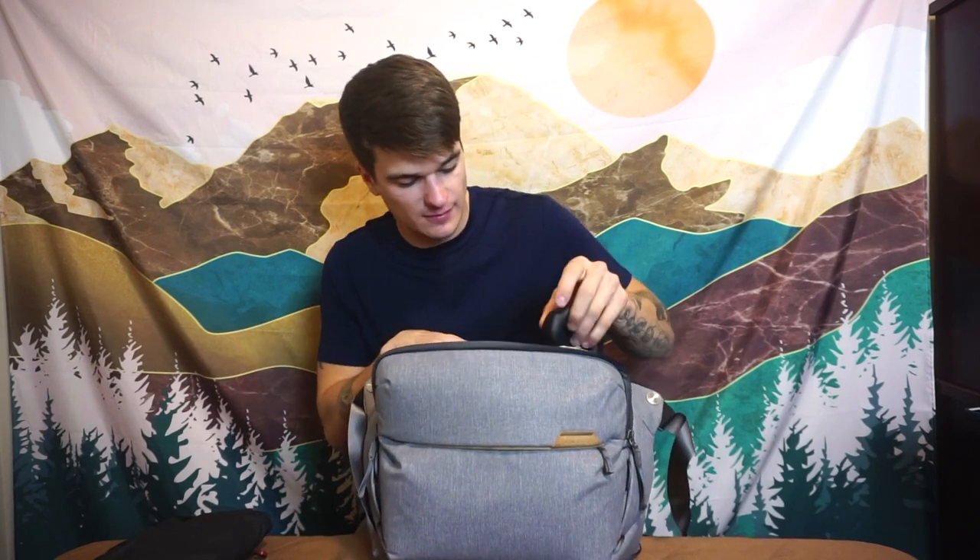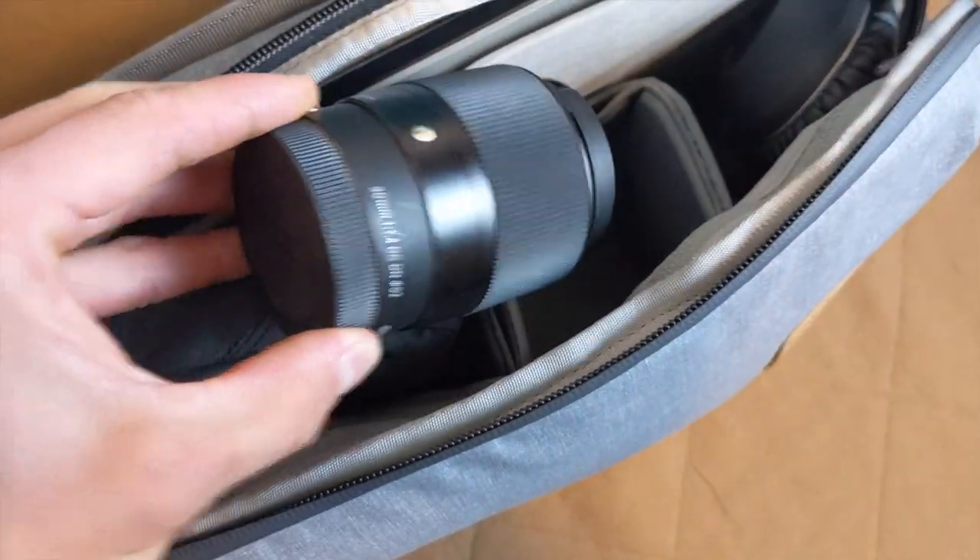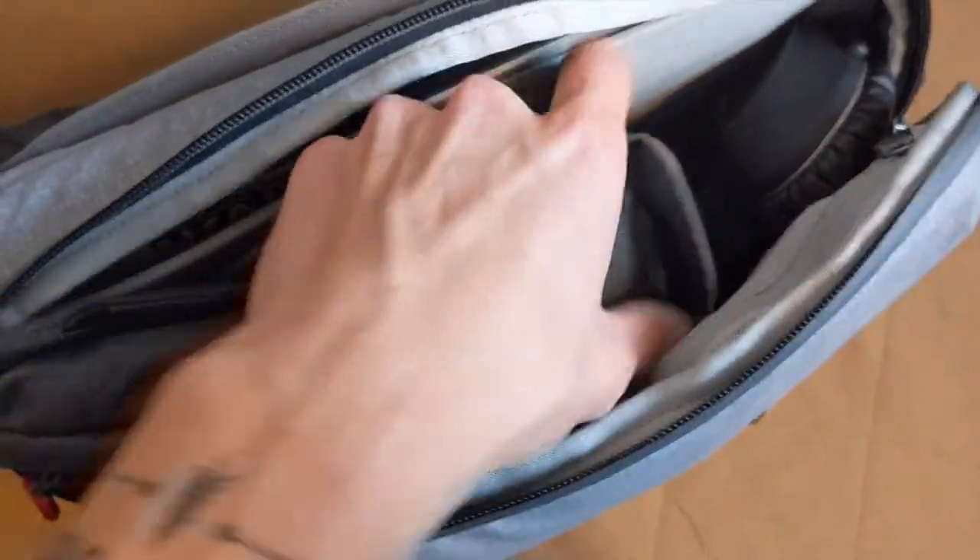Inside I have the Peak Design Field Pouch — this is where I keep my tech organization. I love this minimal tech organizer; it packs down slim and can be worn on my hip. I also have my Sennheiser PX550 noise-cancelling headphones, which are the best over-ear noise-cancelling headphones I've ever owned — they fit in there nicely. And I have an extra lens in there too. At one point I had my camera in here with the lens underneath it and it fit very nicely.